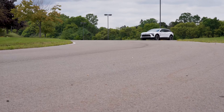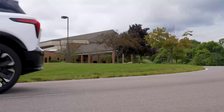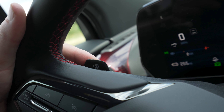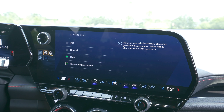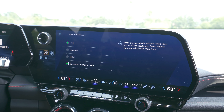As for how this thing drives, it's really quite pleasant. It feels solid, quiet, and comfortable. The brakes are quite strong and progressive. There's a Regen on Demand button on the left side of the steering wheel — pull it and it activates regenerative braking to slow the vehicle and put energy back into the battery. There's also a one-pedal driving system, but I find it a little aggressive in this thing, so I prefer to keep it off and use the normal braking instead.